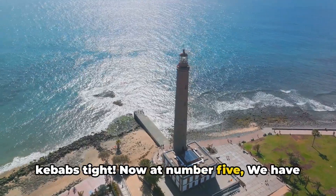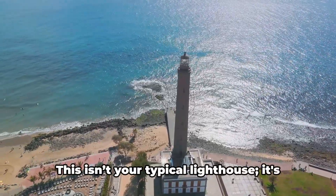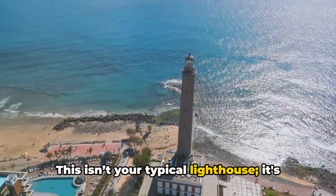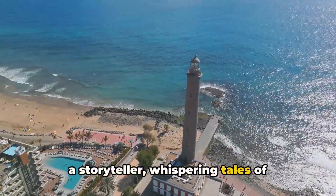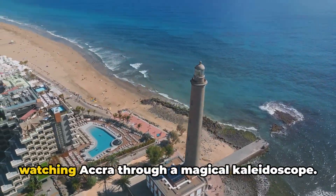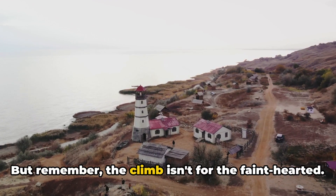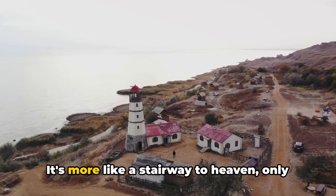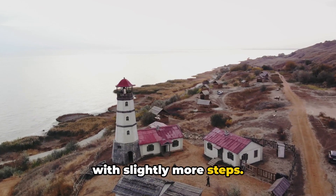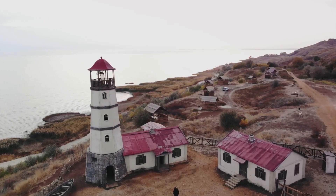Now at number 5, we have Jamestown Lighthouse, a beacon of colonial charm. This isn't your typical lighthouse — it's a storyteller, whispering tales of centuries past. And the view from the top is like watching Accra through a magical kaleidoscope. But remember, the climb isn't for the faint-hearted. It's more like a stairway to heaven, only with slightly more steps. So don't forget your sunscreen and your sense of adventure.